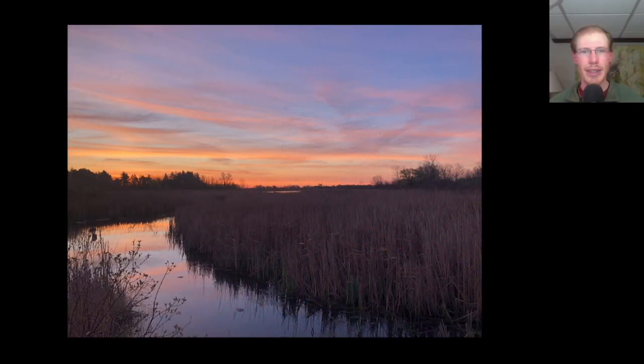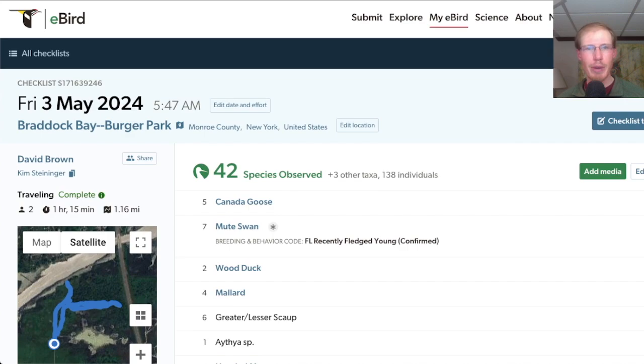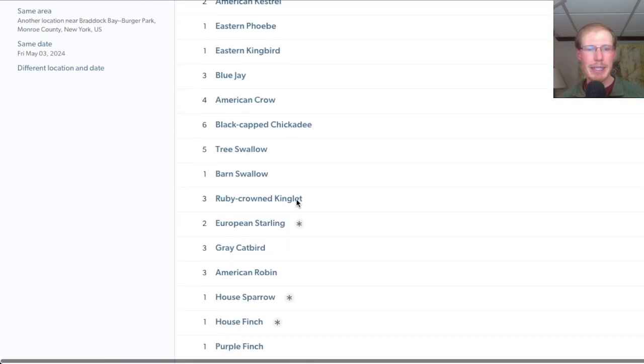Hey everyone, this is David Brown with the migration update for May 3rd, 2024 from the Braddock Bay Hawk Watch. Kim and I started out the day at Burger Park before sunrise and there was a beautiful sky but nothing unusual bird-wise. At Burger Park we had a total of 42 species.